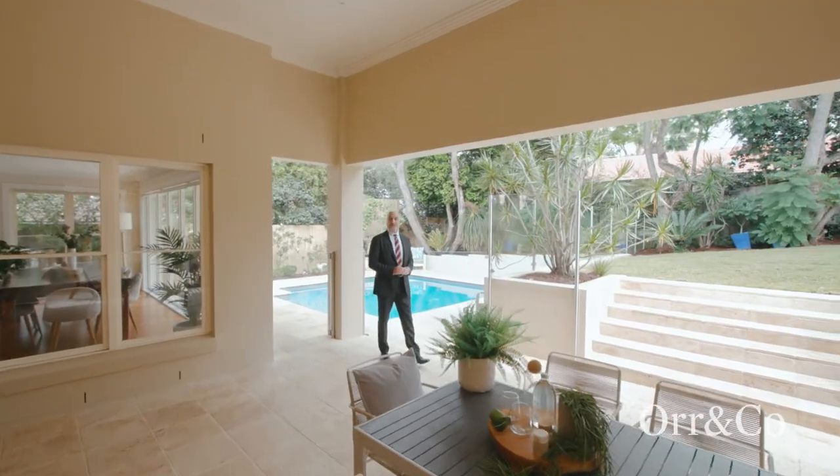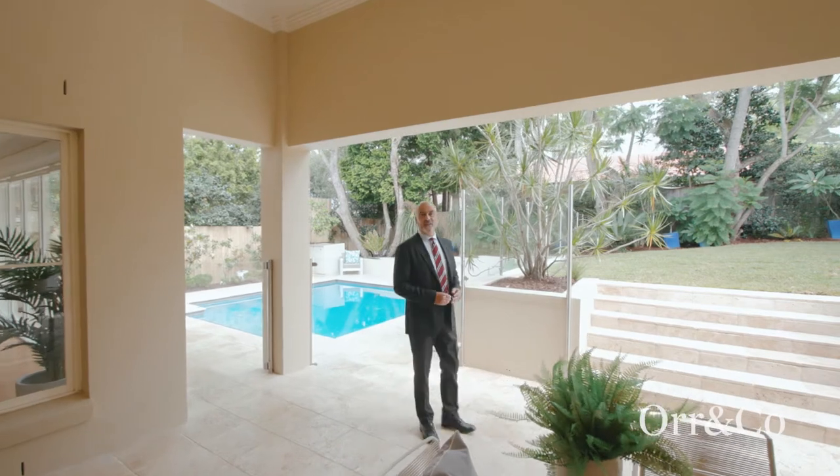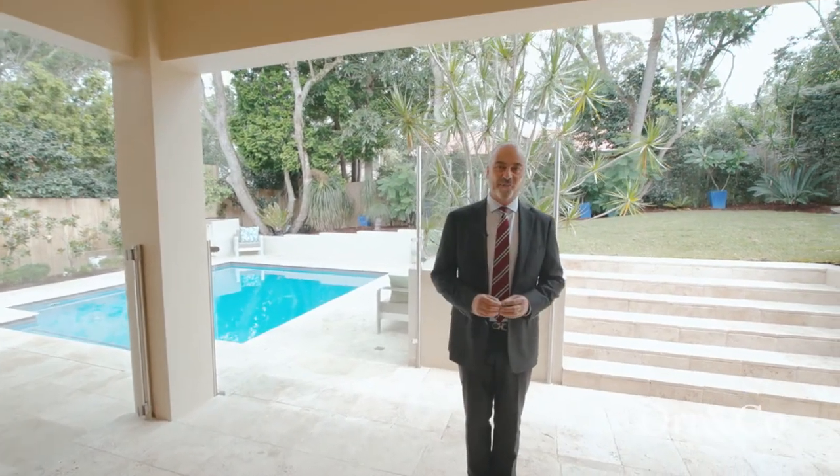Expertly built in full brick and concrete slab construction, 20 Cross Street Pimble is an innovative, architecturally designed home that invokes a sense of unrivalled luxury.